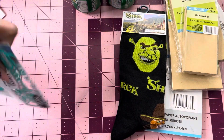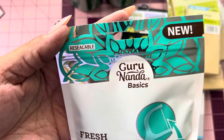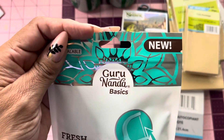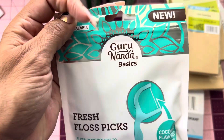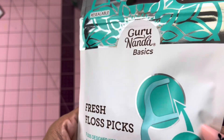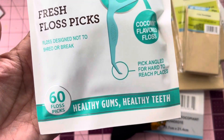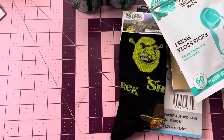I did pick up some of these — they're the Cura Nota Basics Fresh Floss Picks. They're Coco Mint Flavor Floss. I picked up those — those were new. You get 60. So I picked up that.